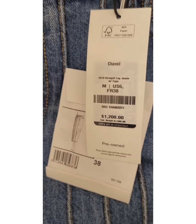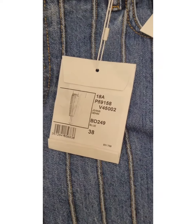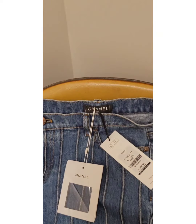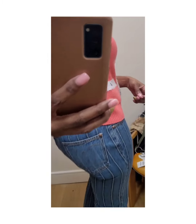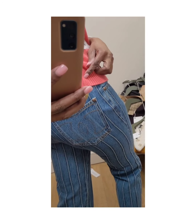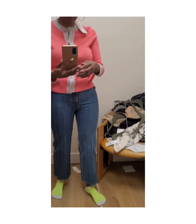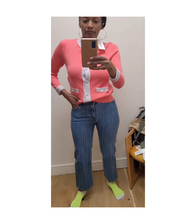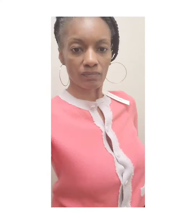Next up, this Chanel denim in a size medium with this beautiful vertical stitching down the leg that elongates you and makes your legs look super slim — does all of the things. Again, with the retro vibes for Chanel. They were super tight on me in a size medium. I was very hopeful they would fit but not so much — ultimately too tight. I did like the CC stitching on the back pockets as well as the stitching detail that goes down the legs. Very flattering and elongating. I like this straight leg fit, but again, just too small for me.